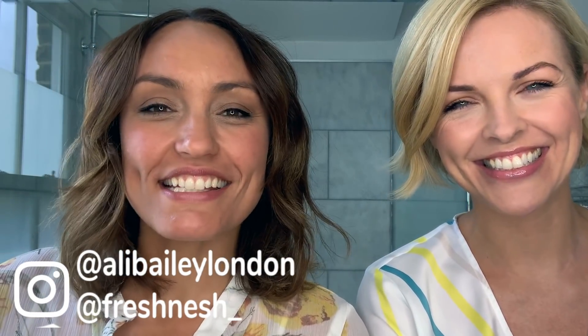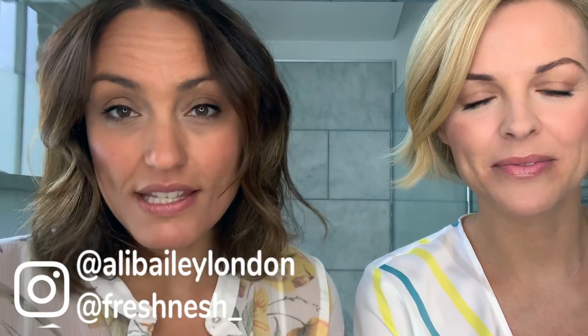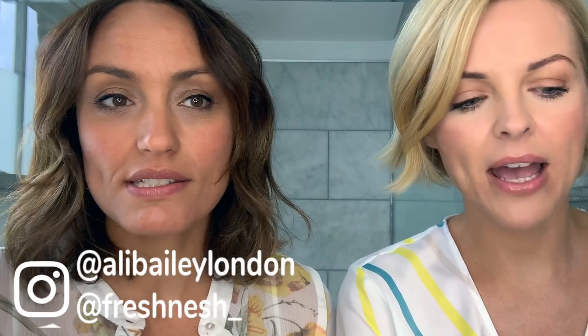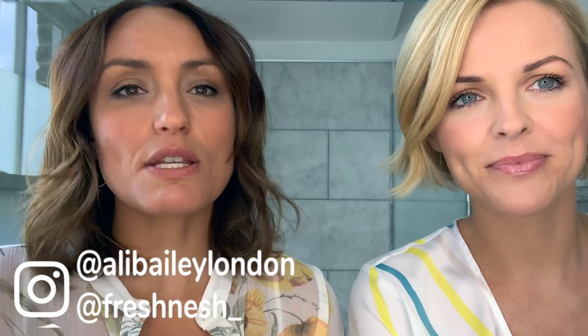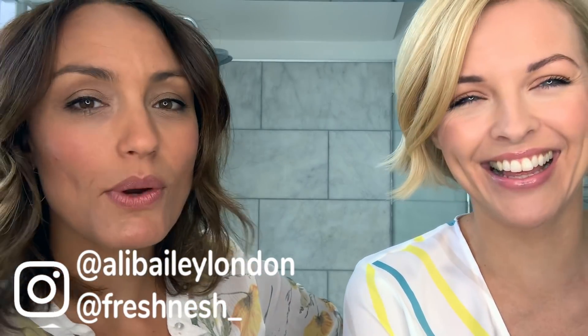Welcome back, this is Ellie and Nesh edits — I'm Ellie and I'm Nesh. This week we thought we would talk about some hair products that we love and use — six hair products we're loving. I could probably bring you ten, it was quite difficult. You are the queen of hair products, makeup products, skincare — I get lots of tips from Ellie!